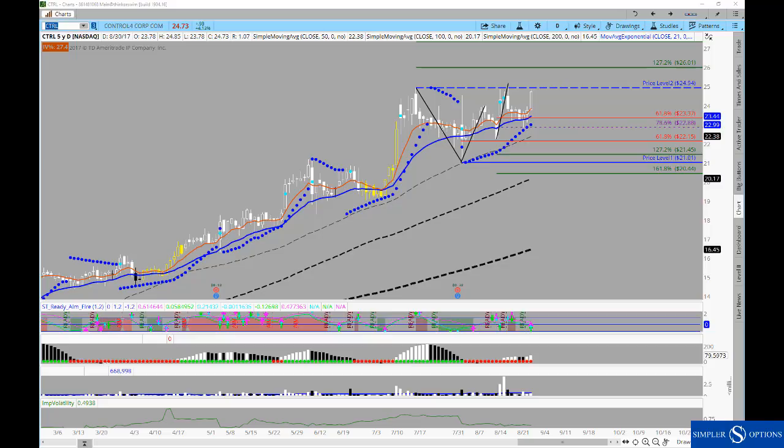The first one is Control 4, and this one has been a very interesting back-and-forth story if you've been following it. In the chat room we've been trading it fairly actively, and it's nice to see it come through on days like today. It basically comes down to very simple criteria.